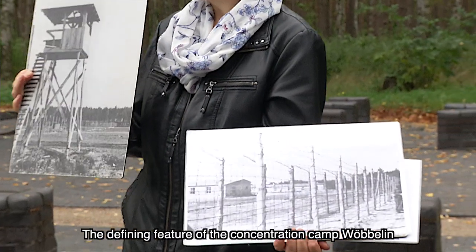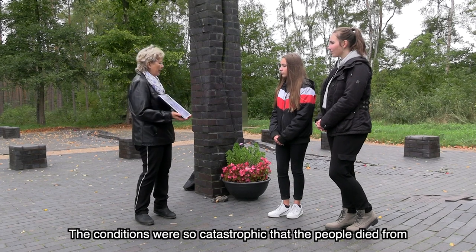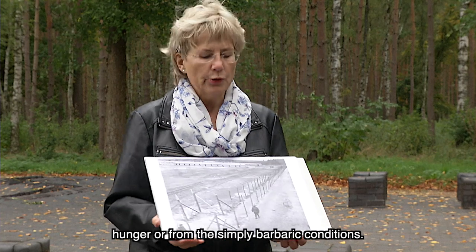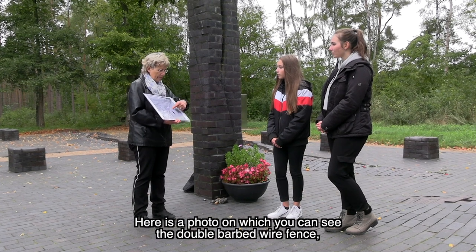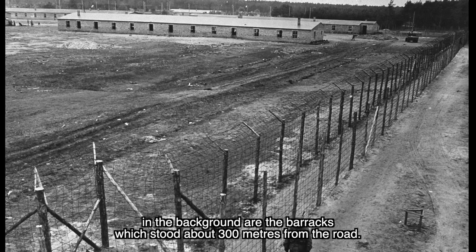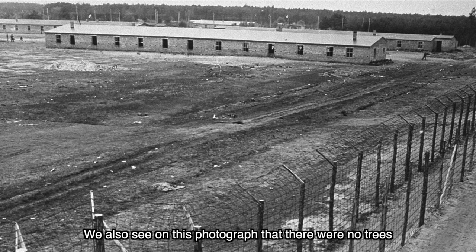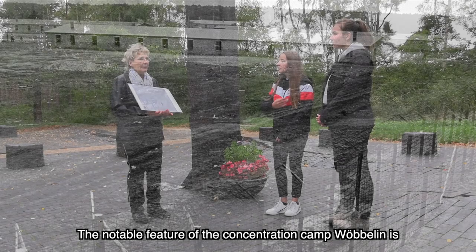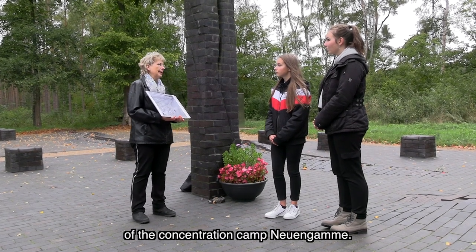The significant aspect of KZ Wöbelin is that it was at the end of the Second World War. The conditions were so catastrophal that the people here died from hunger. We have here a photo where you can see the double Stacheldrahtzaun. In the middle of the barracks, which are also about 300 meters from the street. And we see on this photo there are no trees, no vegetation. The special part of KZ Wöbelin is that it was the last eingerichtet Außenlager of the Konzentrationslager Neuengamme.